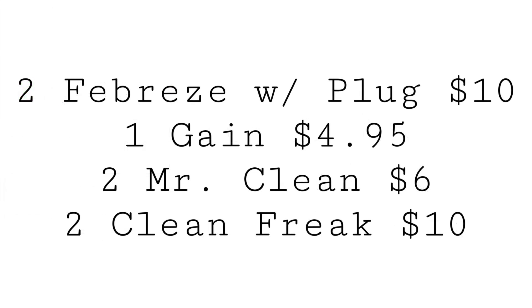For this Gain scenario, grab two Febreze plug-ins — I'd grab the ones with the actual plug and the refill included, since it's the same price, so why not get the plug free? They're $5 each, totaling $10. Grab a Gain liquid for $4.95, two Mr. Cleans totaling $6, and two Clean Freak items at $5 each totaling $10. I've heard good things about the Clean Freak — let me know in the comments if you've tried it.